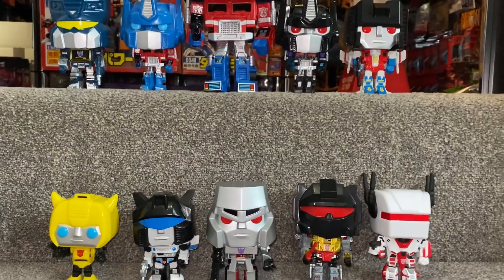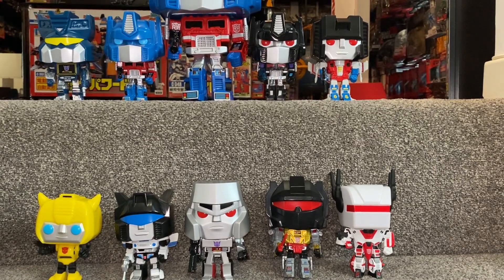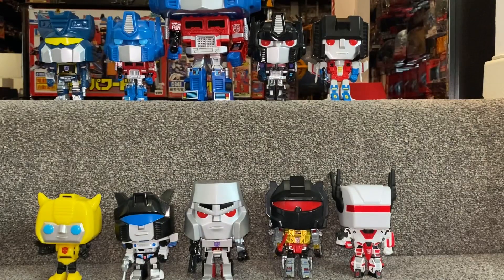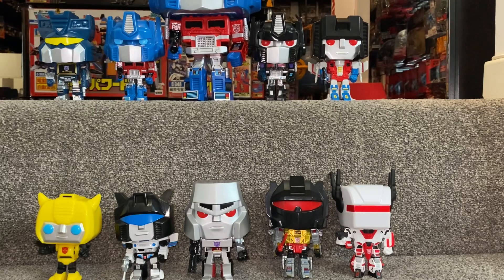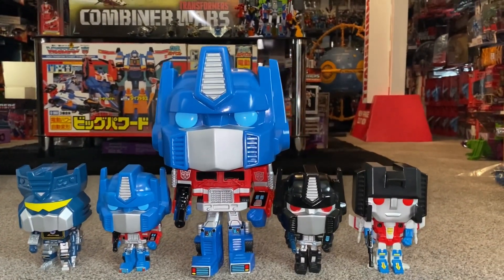Now for the special releases — Grimlock's number was 69, and he was a 2021 limited edition, which is why he's not in the standard lineup. Starscream was another special edition at number 27. Jetfire was a special edition at number 35. Nemesis Prime was also a special edition at number 36. The final one — the biggest, the 10-inch one — his number was 71.